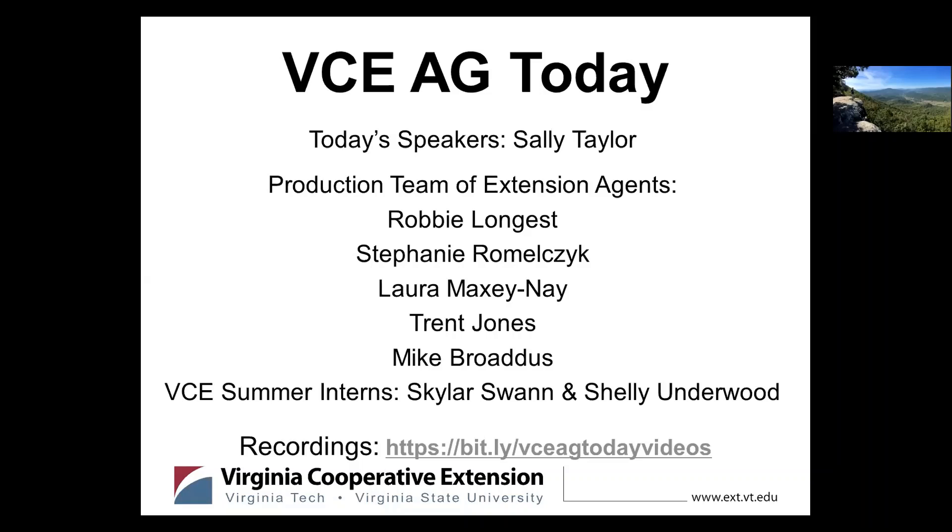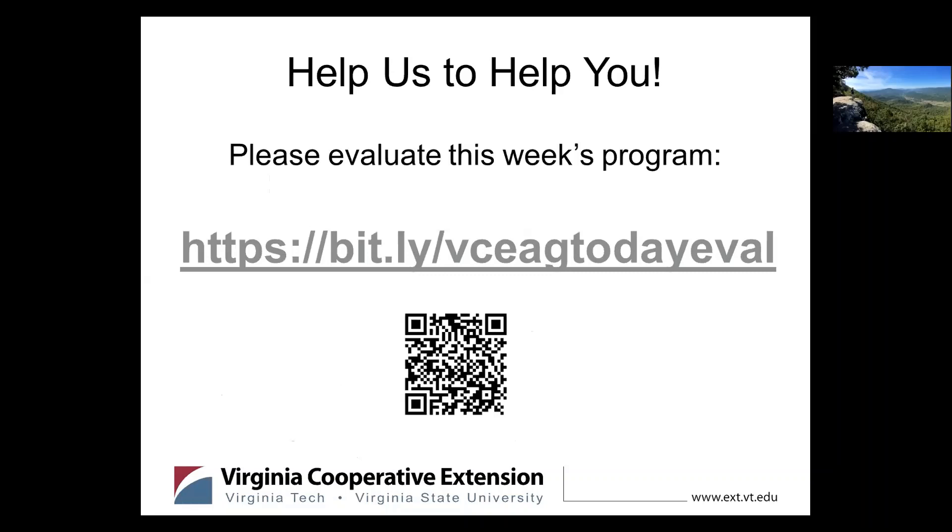Shelly put the corn earworm economic calculator from NC State up in the chat. I play with it often when I see the price of beans change in the morning. I'll send the soybean cheat sheet — I have those for all crops I work in, but soybean is probably the only useful one for this group since most don't have cotton or peanut.